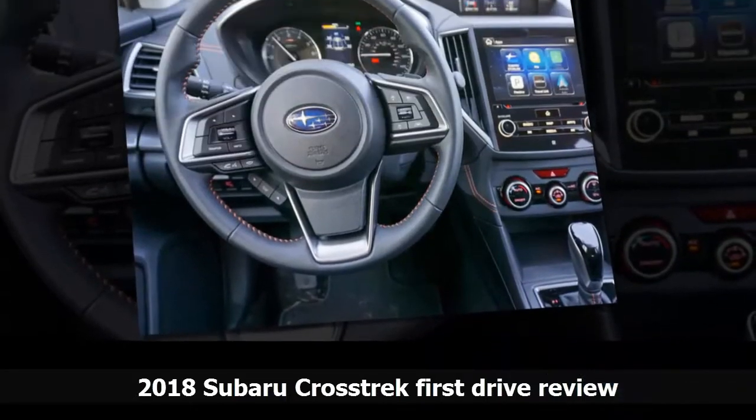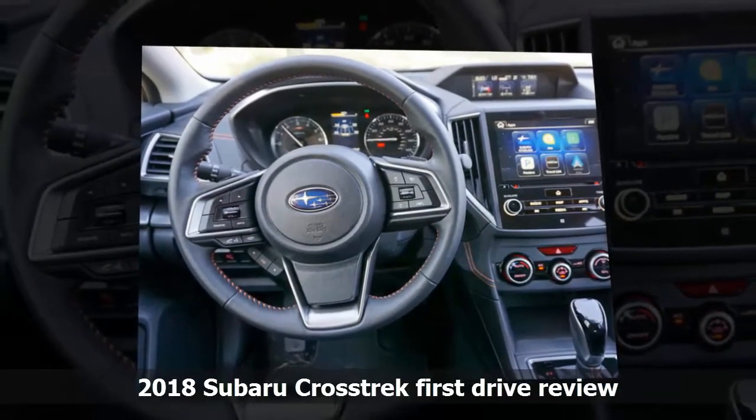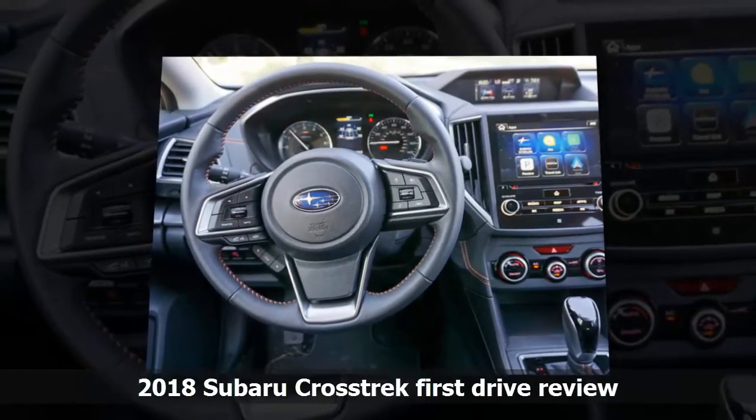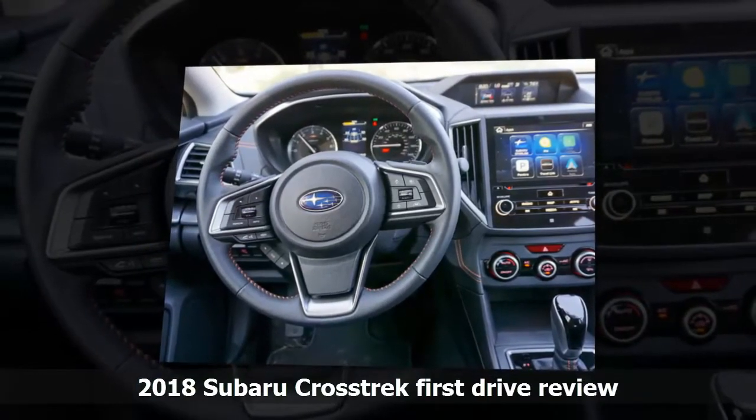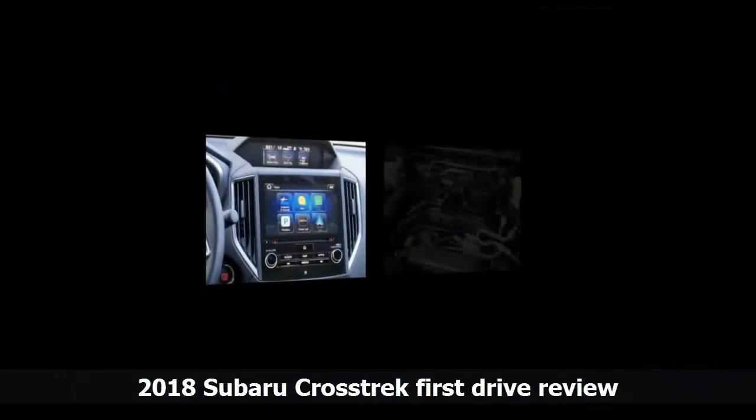Outside, the Crosstrek hasn't changed much. You probably won't notice the difference until you see the 2018 next to the last generation. It still looks like a Crosstrek, which was always better looking than the closely related Impreza.